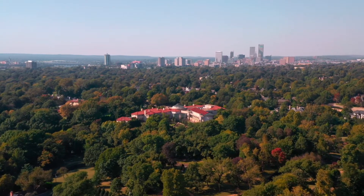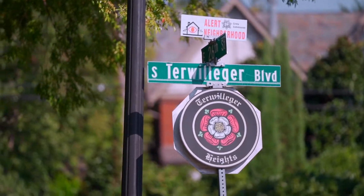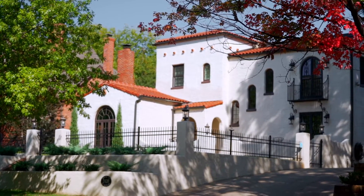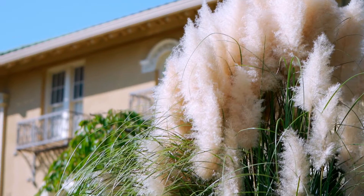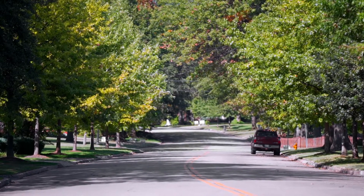This 80-acre, 305-lot subdivision was originally developed by C.H. Terwilliger, a Tulsa engineer and former Oklahoma State Senator, in the 1920s and 30s. Once considered the outskirts of Tulsa, this neighborhood was part of Terwilliger's vision for a new kind of neighborhood.